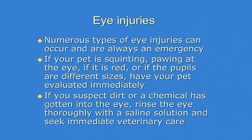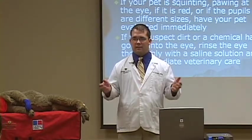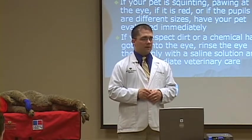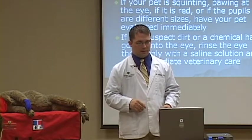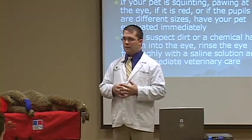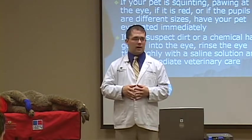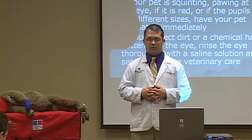Eye injuries — our ophthalmology service sees lots of different eye injuries. Being in hockey town, we've seen several that have been hit by hockey pucks, especially in the winter, or dogs chasing kids on the ice and getting hit with a hockey puck. We'll also see golf balls, but other things are just walking through the woods and getting a thorn in the eye or an abrasion from a stick — similar to something that might happen to us.